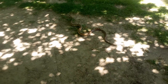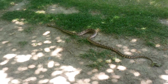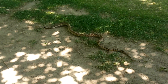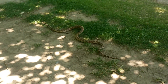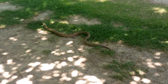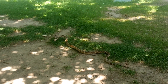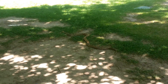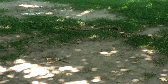I almost just stepped on this, and then Reagan's like, 'Mom, snake, snake!' What is it with us and finding snakes? Long, long snake — good grief. I think it's the same kind as we saw before, the gopher snake. It doesn't have any markings on it. He was probably getting a drink of water.